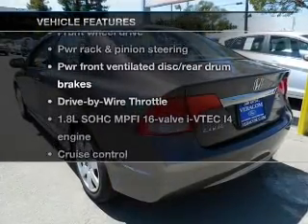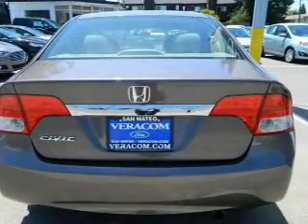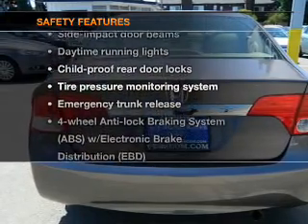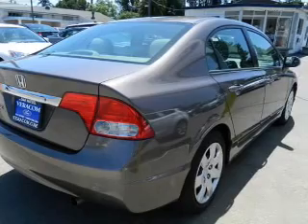Plus, enjoy these notable features that are included in this vehicle: power door locks, power windows, cruise control, power steering. And for your peace of mind, the following safety equipment is included: daytime running lights and low tire pressure warning.